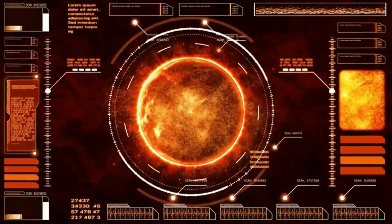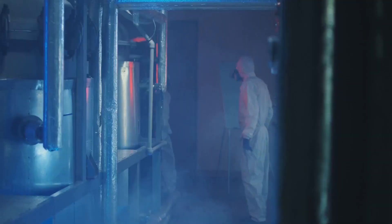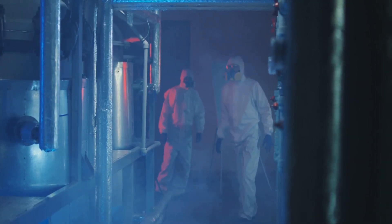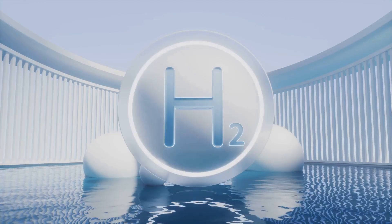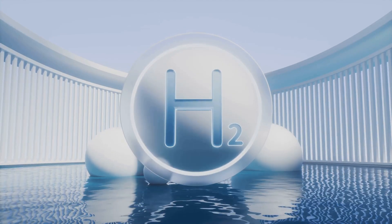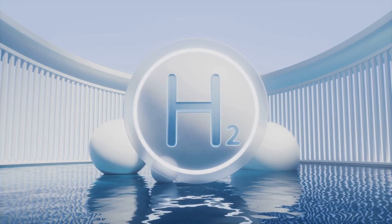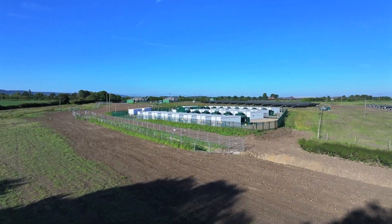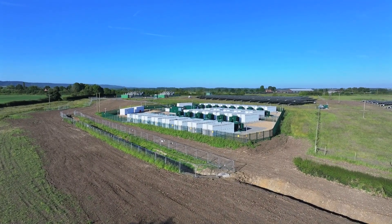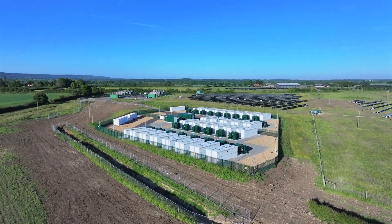Hb-11 fusion boasts several compelling advantages over other energy sources. Firstly, it produces no neutron radiation, enhancing its safety profile significantly. Secondly, the fuel source is readily available — hydrogen is the most abundant element in the universe and boron is relatively common on earth. This abundance translates to a virtually inexhaustible energy supply, potentially meeting global energy demands for millennia.